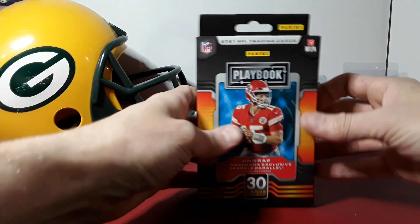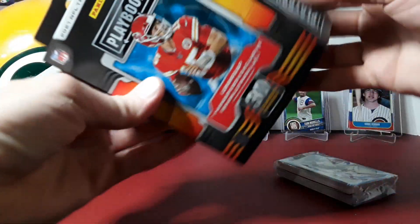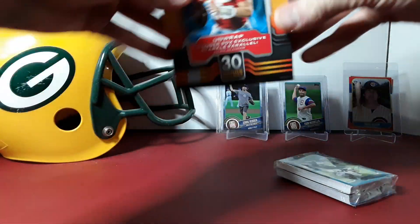Playbook the last couple years on the retail side hasn't been anything to write home about for myself at least, but we'll give one a shot.